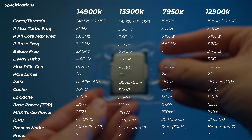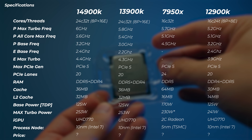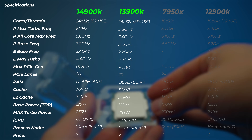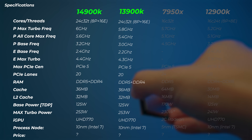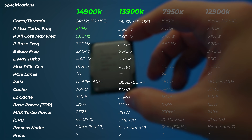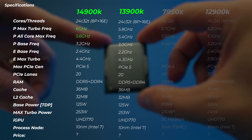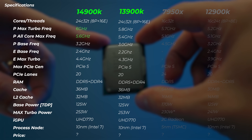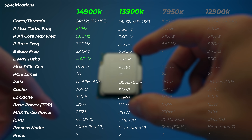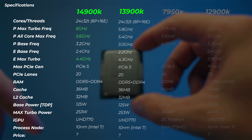Looking at the specs, I have the 14900K, 13900K, 7950X, and 12900K — the best i9s and Ryzen 9s available right now. Between the 13900K and 14900K, not a lot has changed. The CPU can now boost up to 6GHz out of the box. The P-core all-core frequency can sustain at 5.6GHz, which is 200MHz higher than the previous generation. The E-core max turbo frequency has also increased by just 100MHz. Everything else is exactly the same.